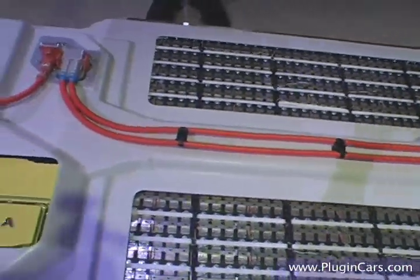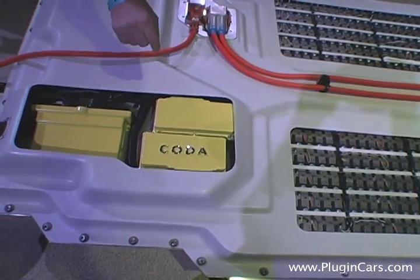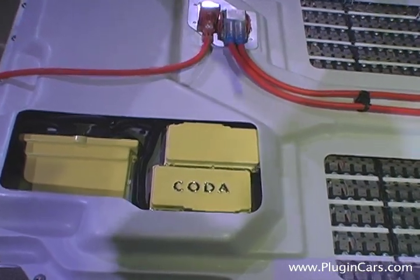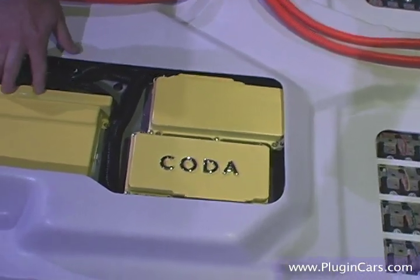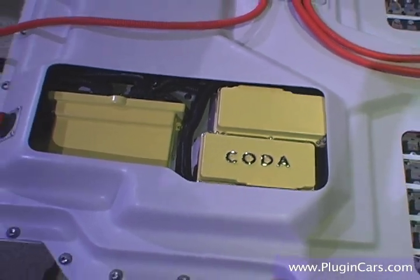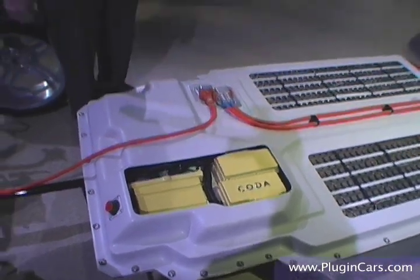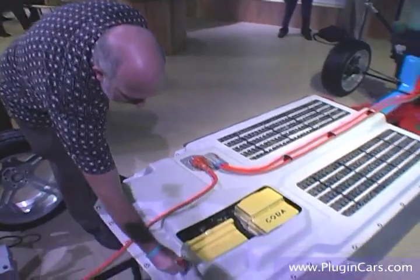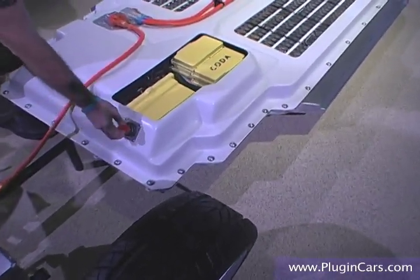The battery management system is located in the rear right where the fuel tank would have been. Essentially we have four subunits, each of which monitors one quarter of the battery pack, and a BMU — the battery monitoring unit — which talks to all these four subcontrollers and to the rest of the vehicle over CAN communication, which is controller area network. That comes out through this connector, which is the low voltage plug into the vehicle.